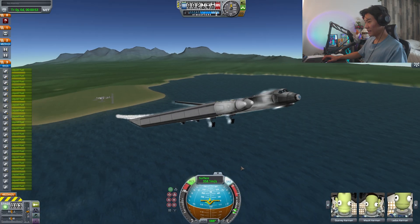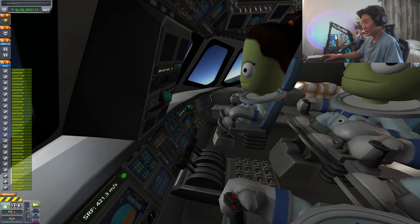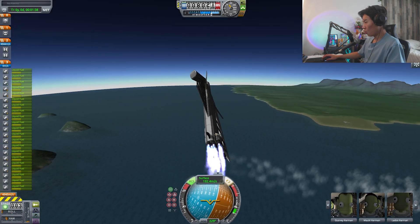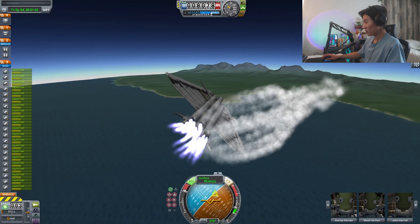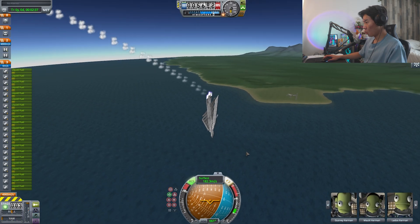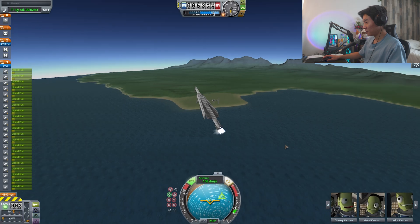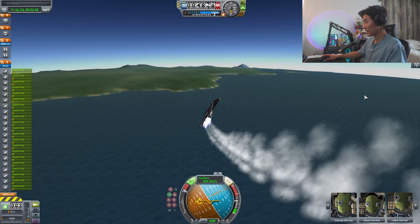Oh yeah, look at this thing boys — how y'all doing in here? You guys are chilling in here! Oh, okay, yep, yep — that's how you do a U-turn, ladies and gentlemen! Oh, falling out of the sky — it's fine, I can save it. I've been flying this thing for a whole five minutes and I know exactly how to save it.